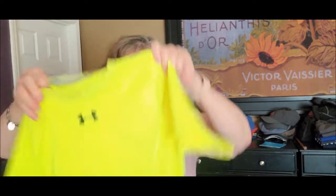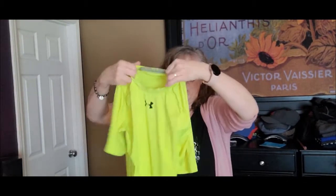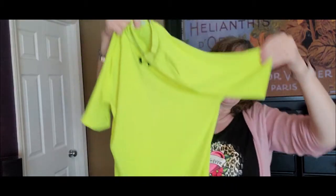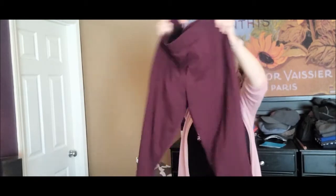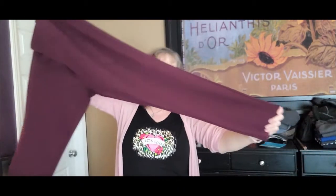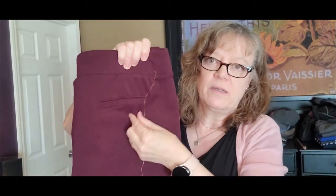Then this Under Armour performance fabric shirt — I'll probably take that to Plato's or something, see if they want that. This is Simply Vera Vera Wang, a pair of stretchy pants, almost like jeggings. They don't have pockets — well, there is a pocket on the back. Just a cute basic, comfy pants — though there's a big thread there I'll need to deal with.